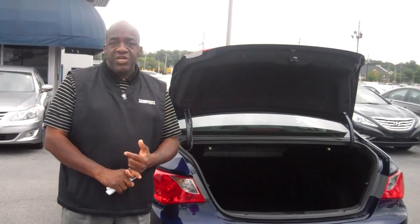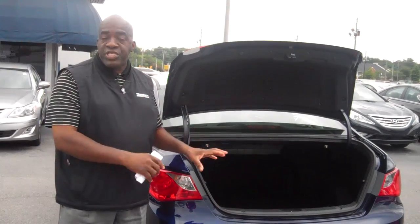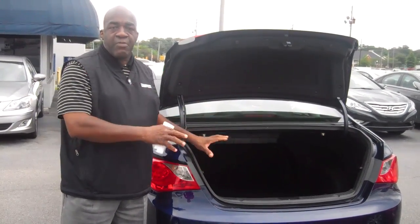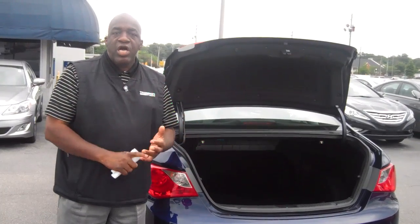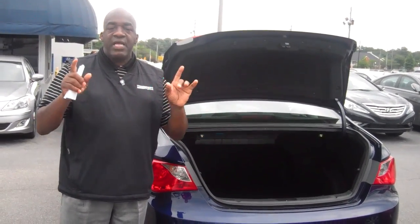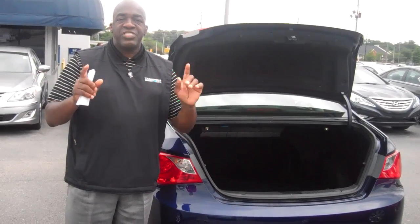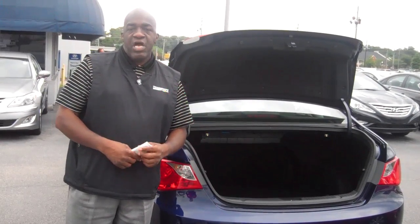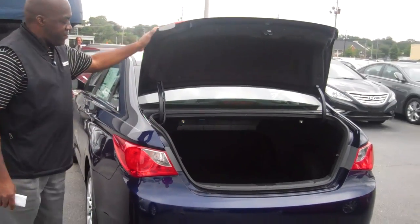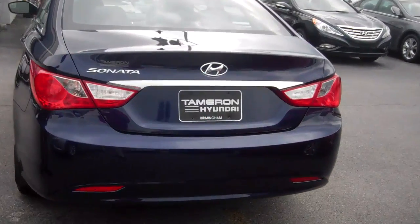Also, we have a 10-year, 100,000-mile powertrain warranty from Hyundai, but Tamron doubles that. So when you buy a vehicle from Tamron Hyundai, you get a 20-year, 200,000-mile powertrain warranty. Give me a call — my name is Larry Johnson, my number is 470-2851. Really appreciate that. I'll see you very soon. Thank you.